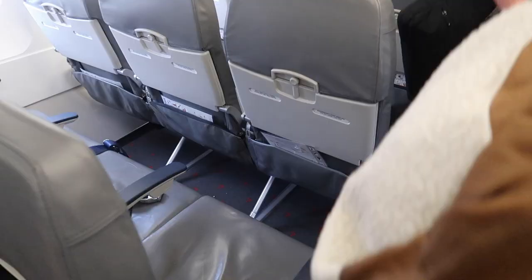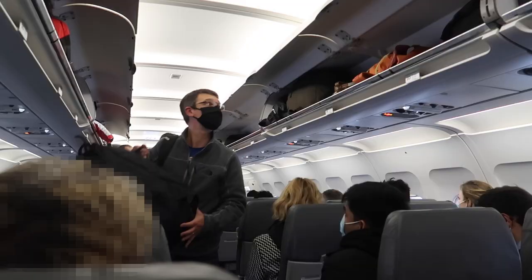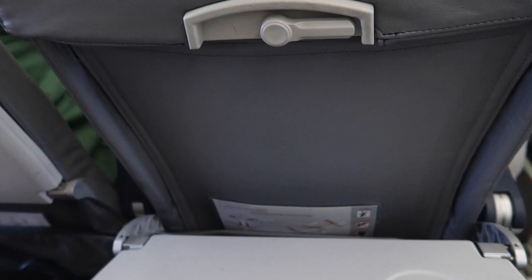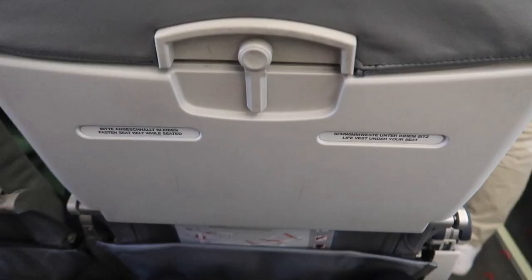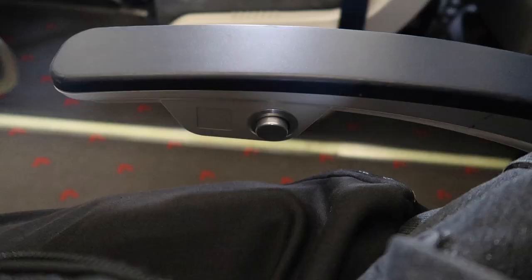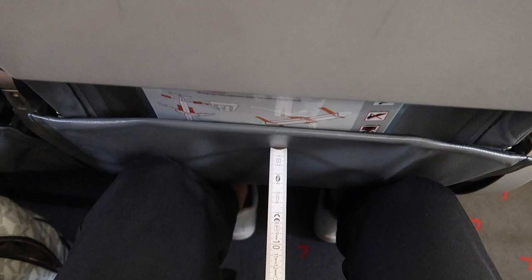Welcome on board this Lauda Motion A320. I didn't get a window seat, so it's the aisle seat for me today. Let's have a closer look at the seat. Here is the tray table, and these seats have something Ryanair seats don't have — there is a small pocket in front of your seat and there is also a physical safety card. You can even recline the seat, but I don't really need that for a flight which is not even 3 hours long. The legroom however is a bit tight.